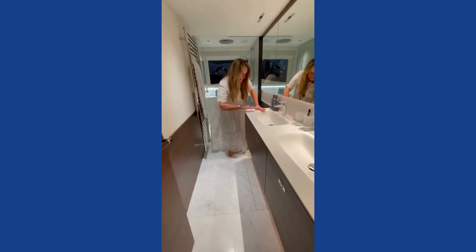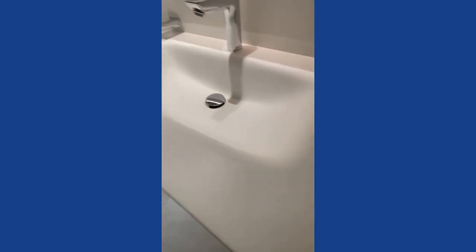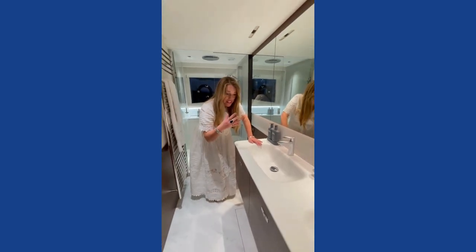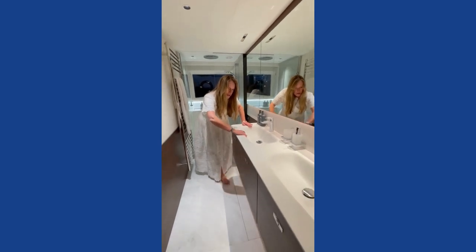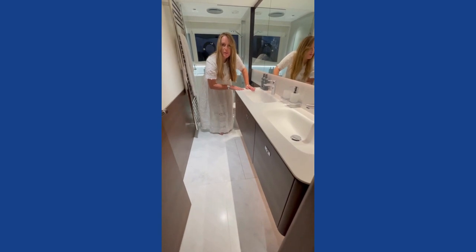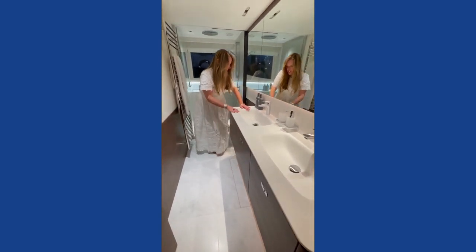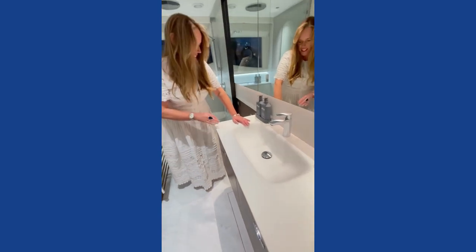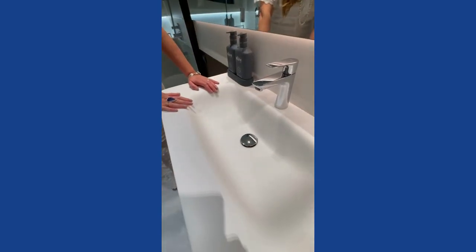What I love about this is the curves in these amazing basins — they feel divine. I wish we could do feel-a-vision because they feel absolutely divine. See how they're so beautifully curved? There's nothing to catch grime in them so you can just wipe it clean — it's just so beautiful. Blown away, guys, blown away.